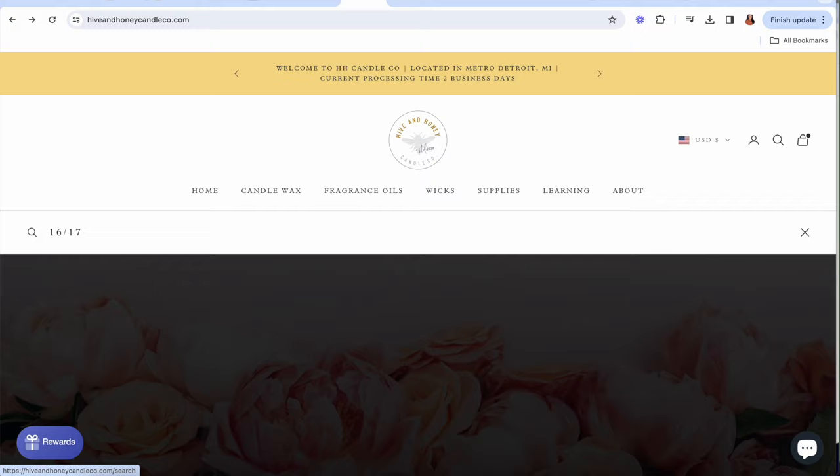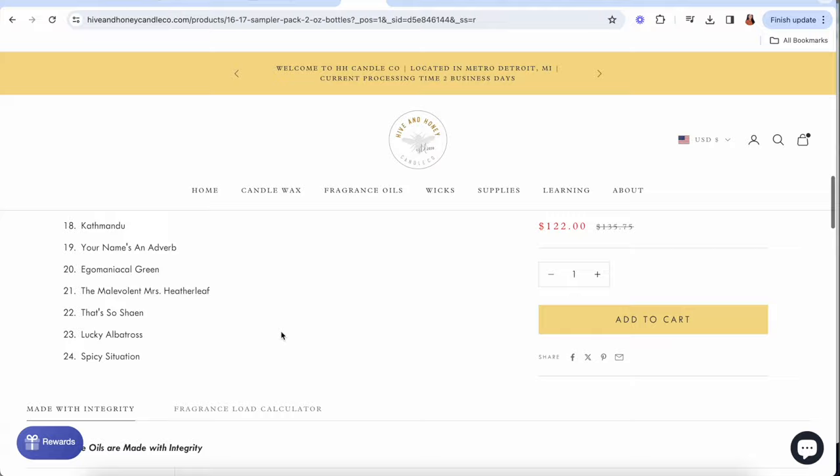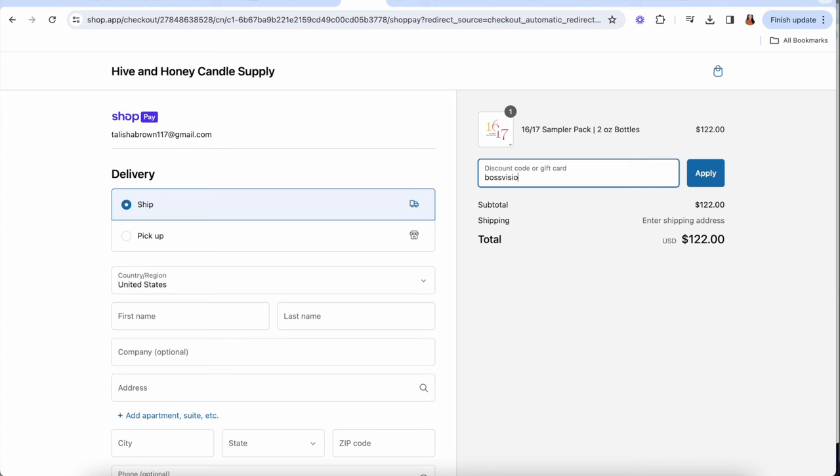Bad news is you don't gain access to those expensive fragrances or deal with the overhead of shipping and delivery. Good news is you get the opportunity to have those high-end fragrances at a more cost-effective price using Hyven Honey. The discovery kit comes with 24 two-ounce fragrance oil sizes — that's almost full size. Two ounces gives you a great accurate depiction of testing: wax melt testing, candle testing, all with one sample. I definitely recommend checking out this kit and if you use my code BossVision you get money off. So it's a win-win.